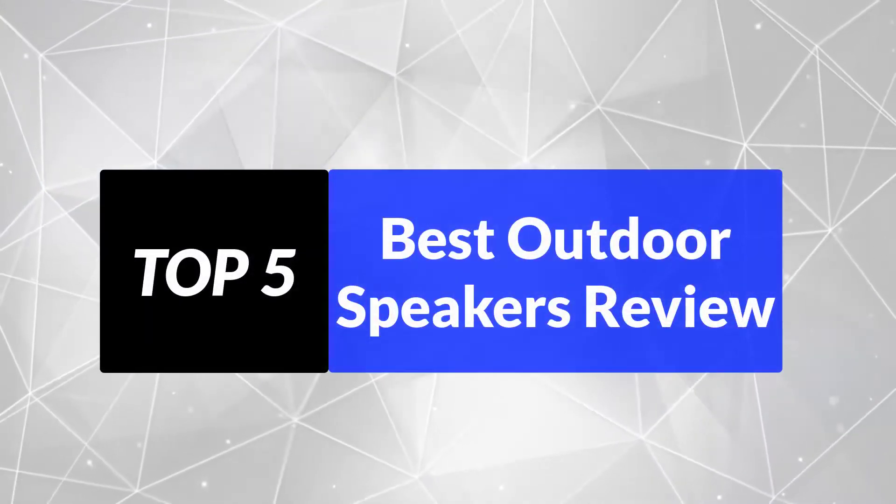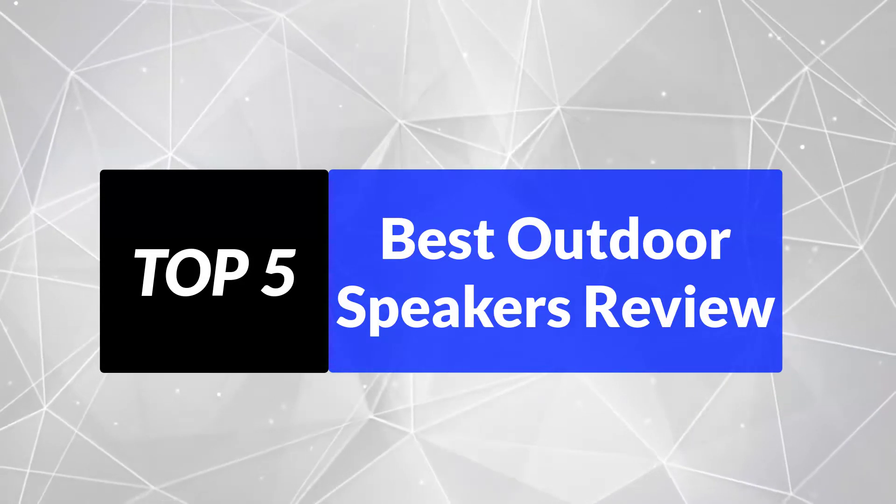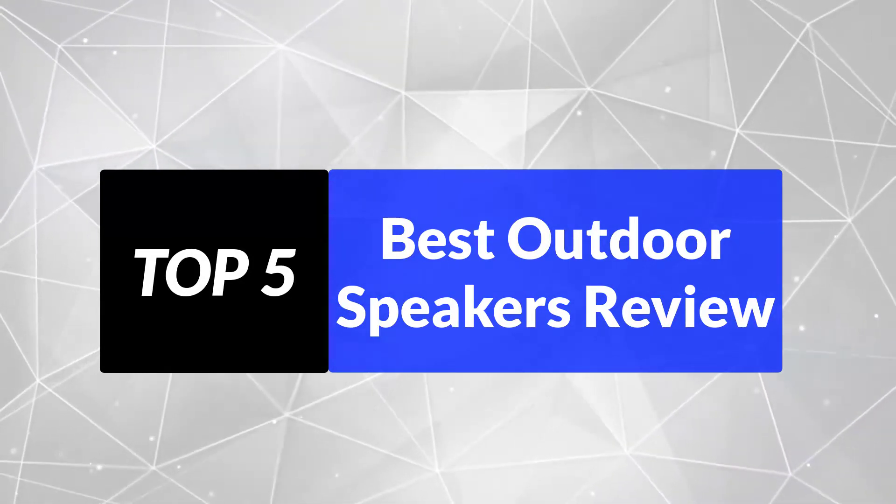We're going to review the top 5 best outdoor speakers, so that you can choose the right one for your purpose. After spending 2 weeks of research and consumer survey, we compiled this list.